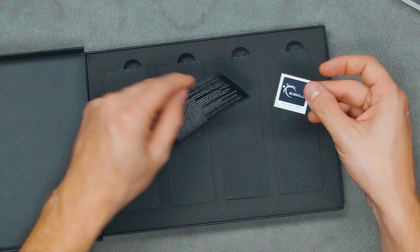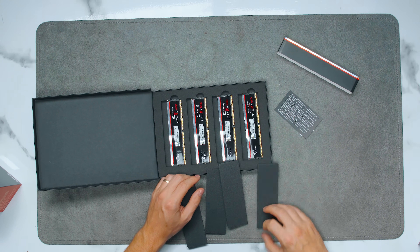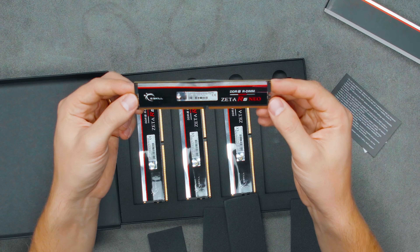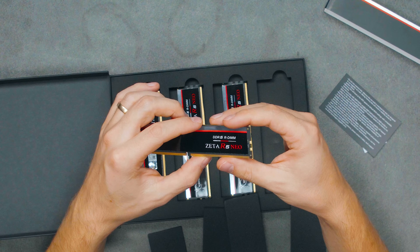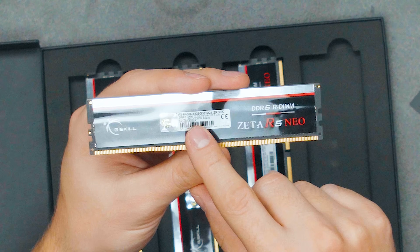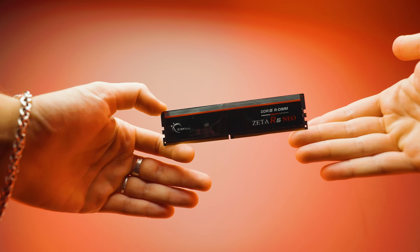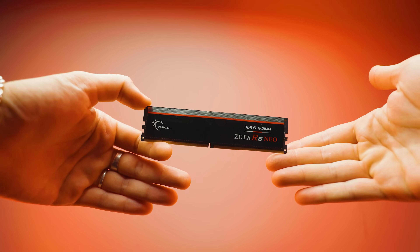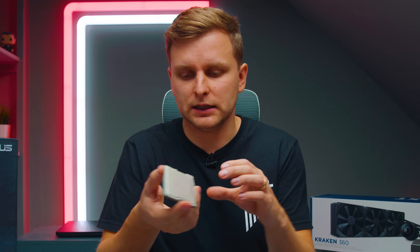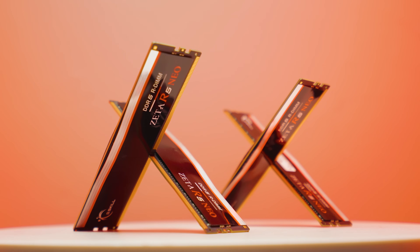Here's the RDIMM — four 32-gigabyte sticks, so 128 gigabytes total. This is 6400 mega-transfers per second, CL32, 1.4 volts. Interestingly, RDIMMs run at 1.2 volts. When we tested the Intel Xeon fourth-gen platform, the RAM ran at 6000 MT/s; now with Threadripper we're getting 6400 MT/s, which means a slightly better IMC. Very excited about that.